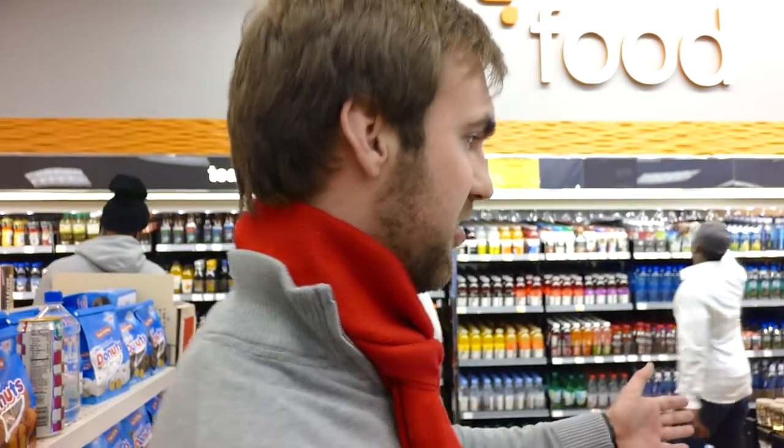Thank you very much for tuning in from CES 2015. My name is Valanche. This was a Budweiser refrigerator with awesome advertisement on it. Until next time, peace out — and don't forget to subscribe.